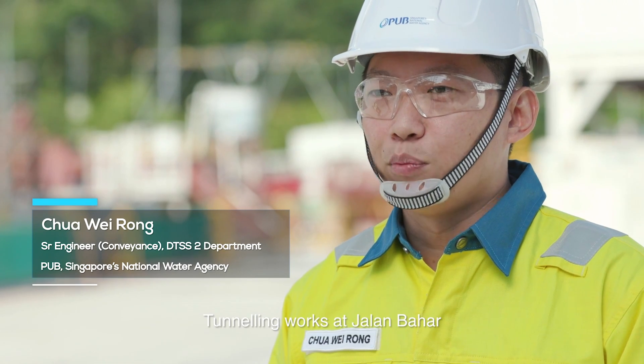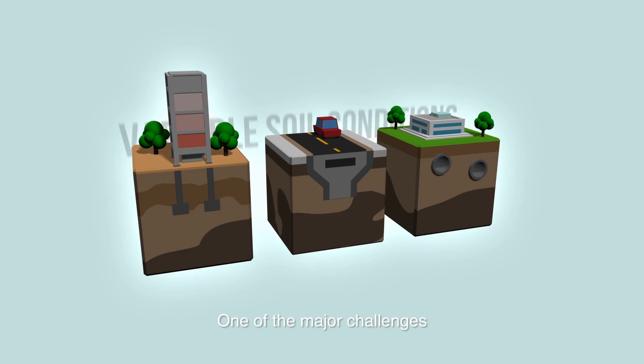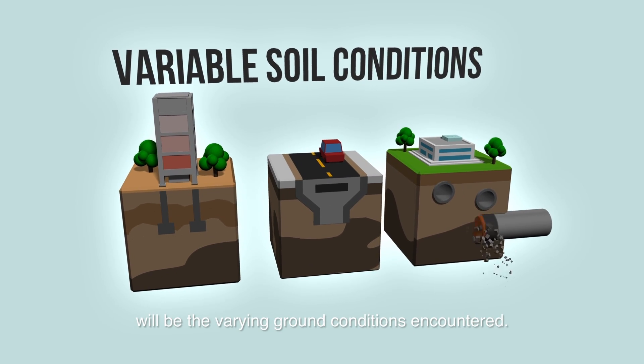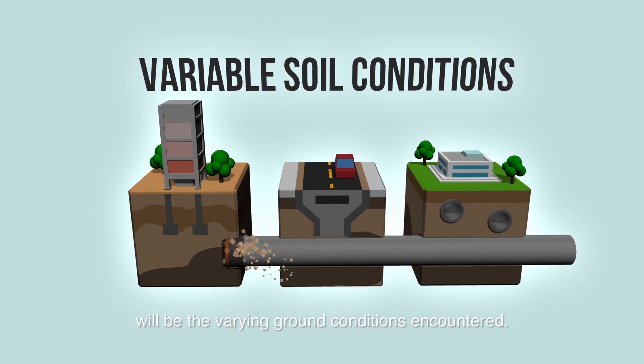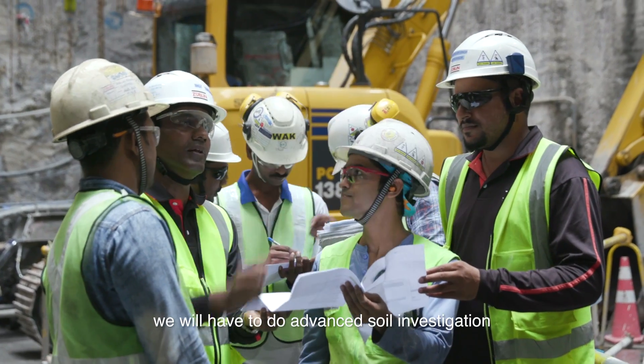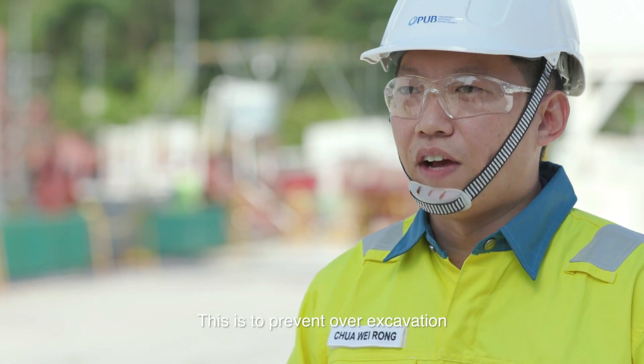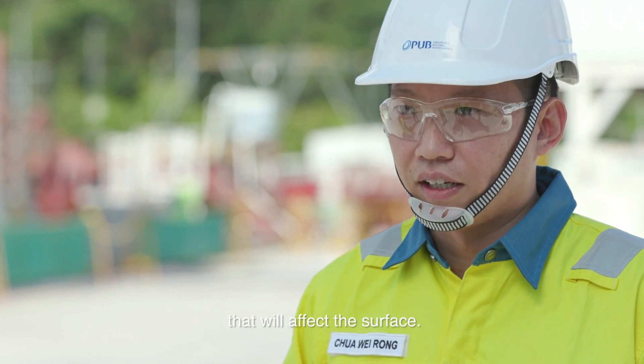Tunneling works at Jalan Maha will represent the beginning of many more that PUB will embark on. One of the major challenges will be the varying ground conditions encountered. In order for the tunneling process to be smooth sailing, we will have to do advanced soil investigation and probe ahead, to prevent over-excavation that will affect the surface.